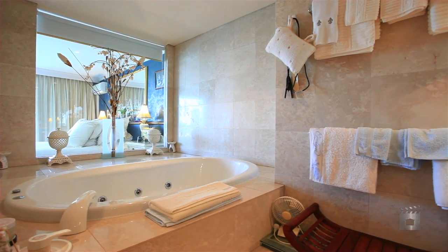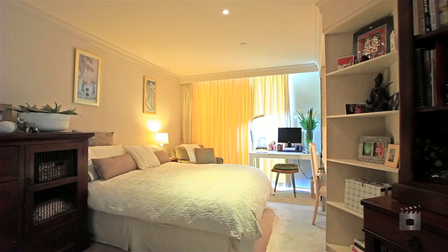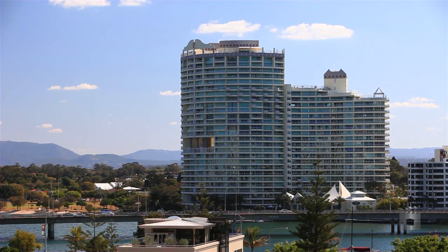The seller has sights set elsewhere and this has to go. Apartment B72, Ravage Royale, Southport.